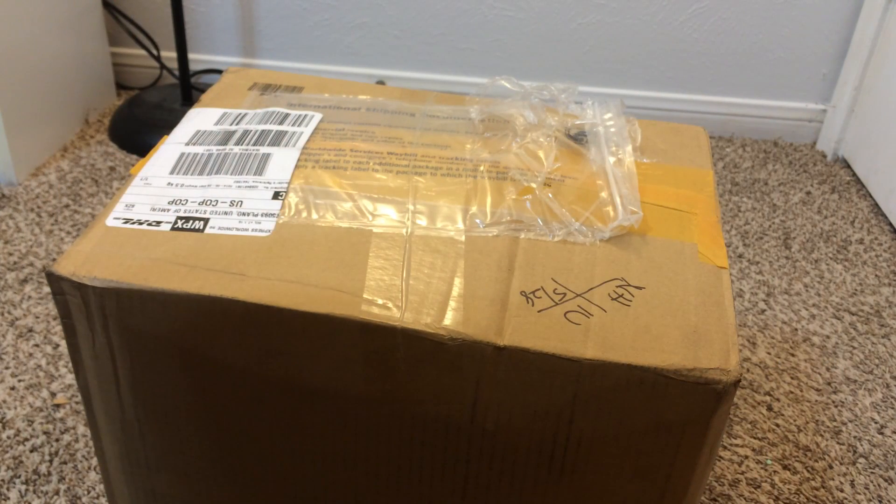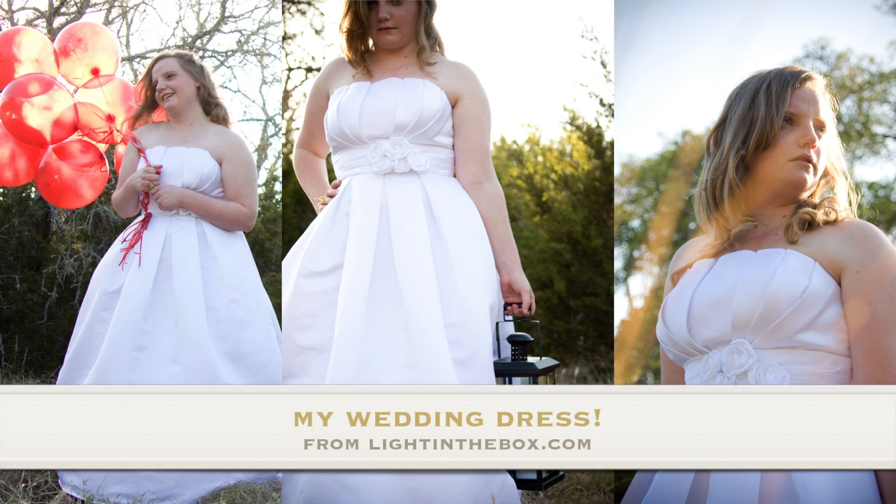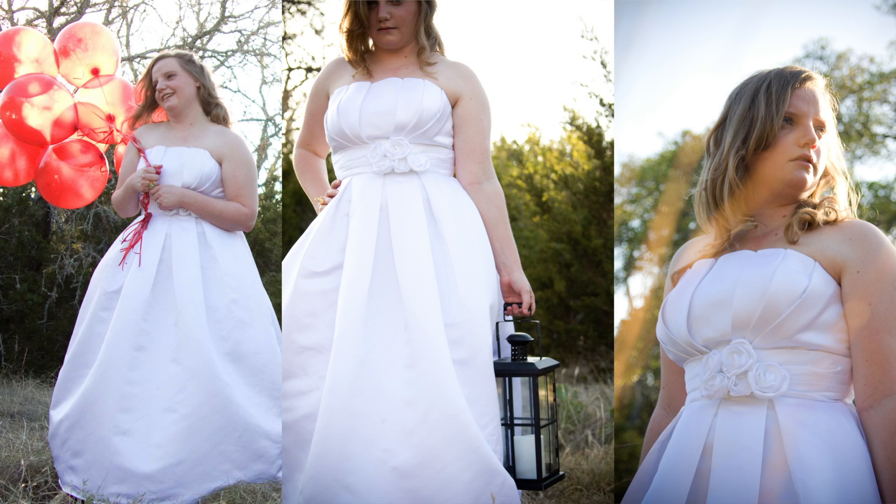Hey guys! So I had gotten contacted by lightinthebox.com asking if I would do a review, and of course I said yes because I've actually ordered from there before. I actually ordered my wedding dress from there. It's a Chinese website, and I got my wedding dress online from a Chinese website. It was really cheap and it fit really great and I loved it.